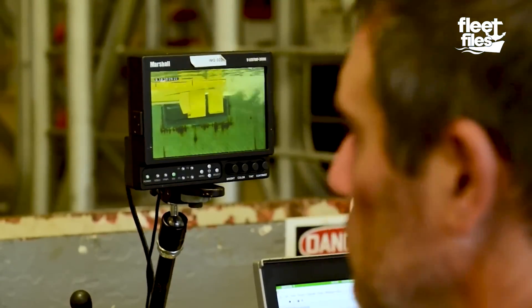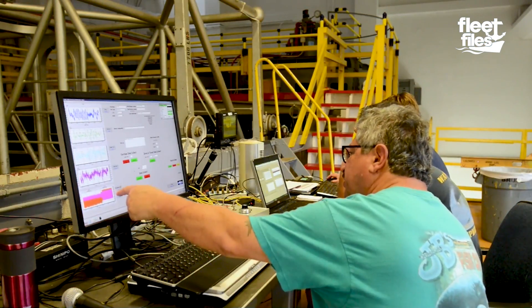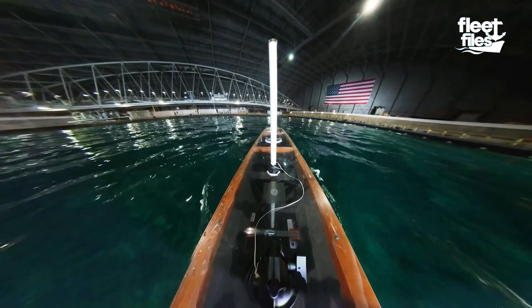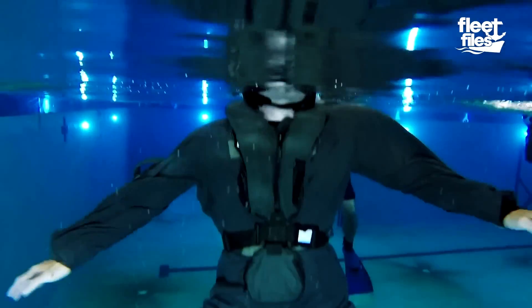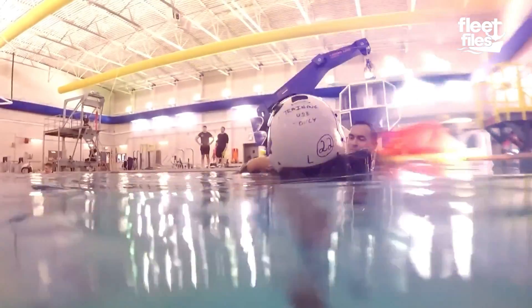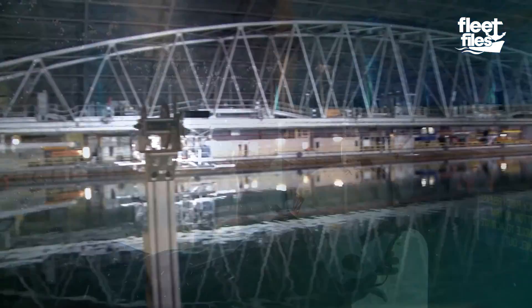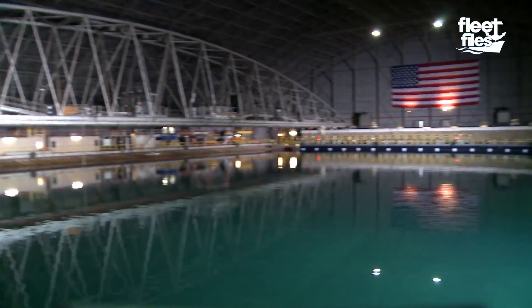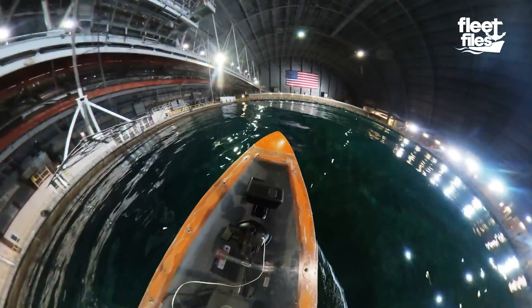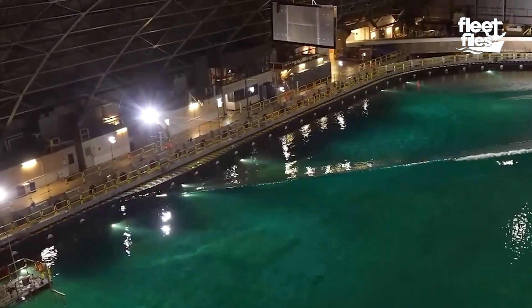What scientists do is program the conditions they need into the computer, and then they run the simulation and record the data. Apart from testing naval equipment, the indoor ocean is also utilized for providing training to sailors and other personnel on tackling harsh sea conditions, ranging from fundamental wave survival training to sophisticated maneuvers and operations. Being an unparalleled resource, it enables the US Navy to test and train in a controlled environment, which is impossible to emulate in reality.